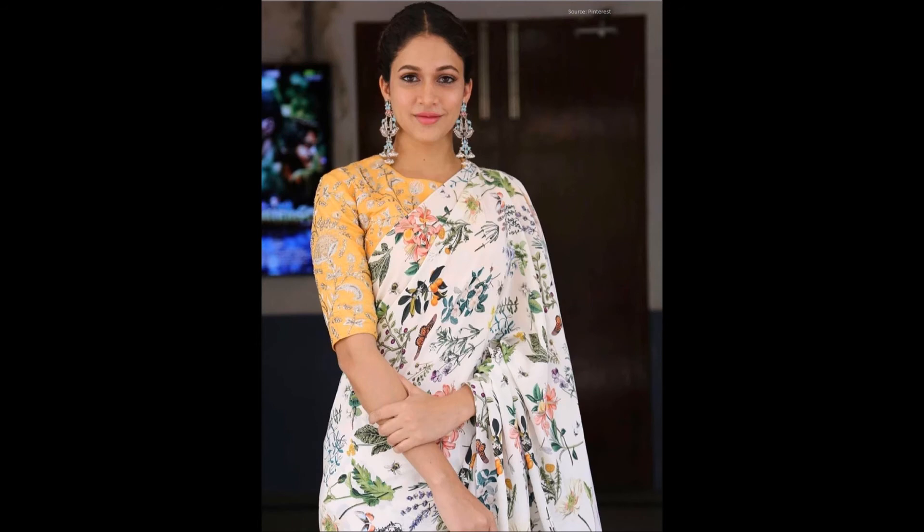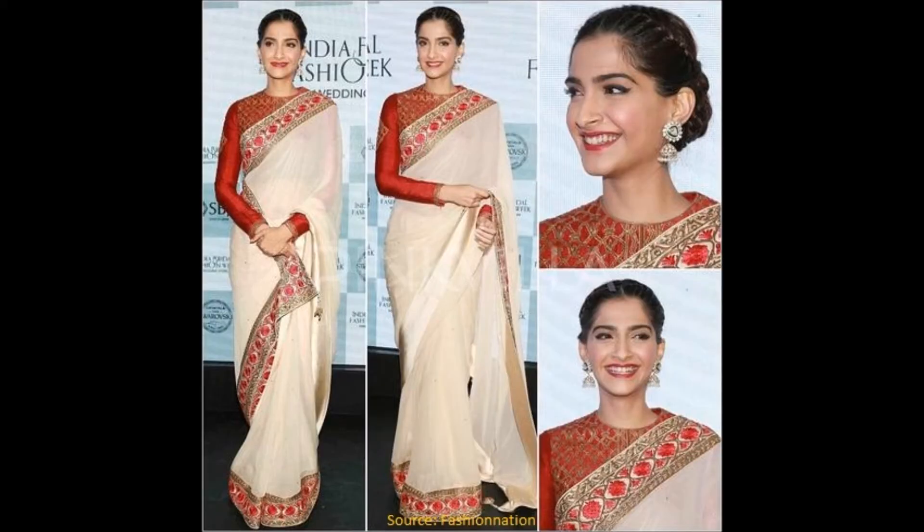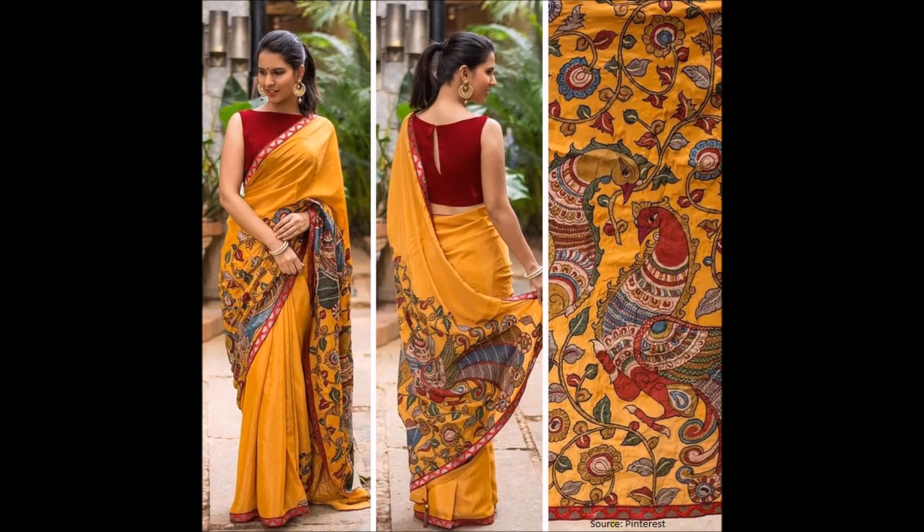Printed kalamkari blouses are much in vogue these days and can be paired with any saree. Have a saree with a pretty border? Just pick any blouse that matches with the color of the border — and it need not be prominent. Sarees with patterns and prints can be teamed with a plain blouse.